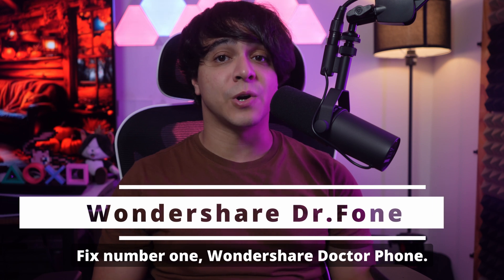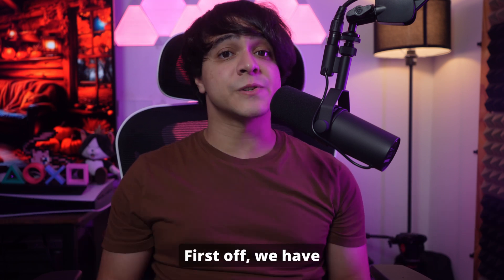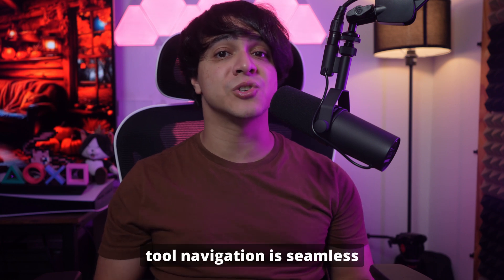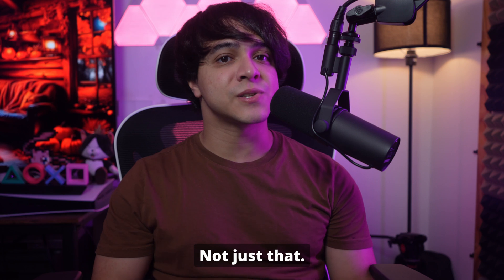Fix number one: Wondershare Dr. Phone — the best solution for all iOS notification problems. First off, we have Wondershare Dr. Phone, an innovative software that can resolve iOS issues without raising data loss concerns. With its intuitive interface, tool navigation is seamless and requires zero technical skills.